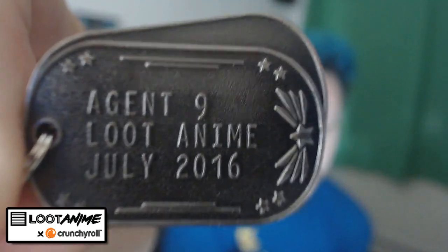We also have a dog tag that says Agent 9, Loot Anime, July 2016. That's really cool — a little dog tag.